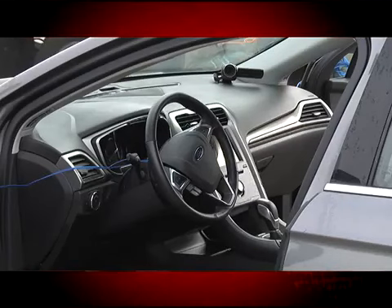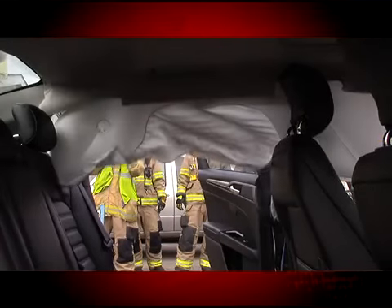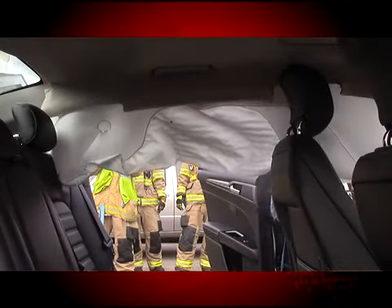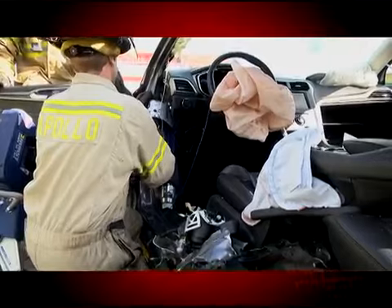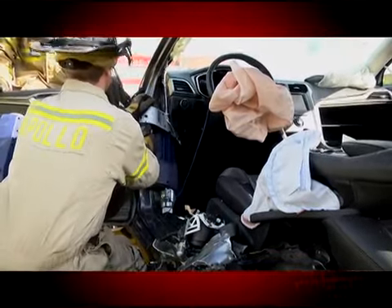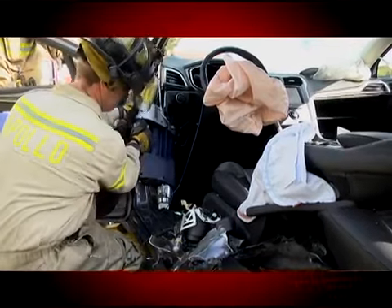Today we did some demonstrations to show where the airbags were at. We deployed airbags to get them to visualize what those dangers were and how they affected us, and then got a chance to cut on these new vehicles because they are so drastically different than things built even a couple of years ago. Consequently, the techniques that we've always learned and how we've trained don't always work as well on these new vehicles.